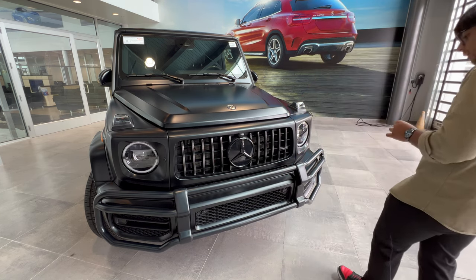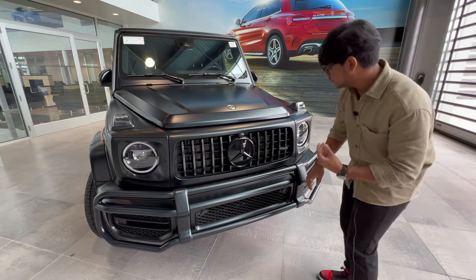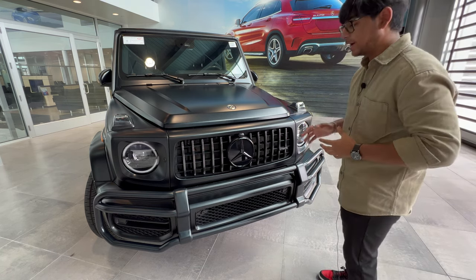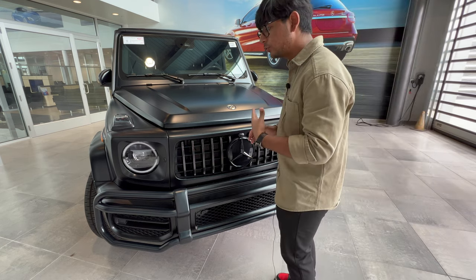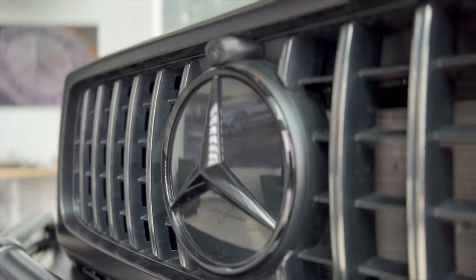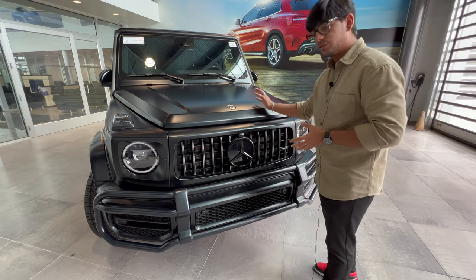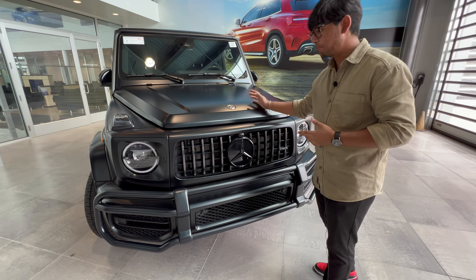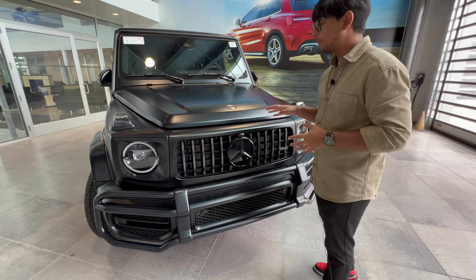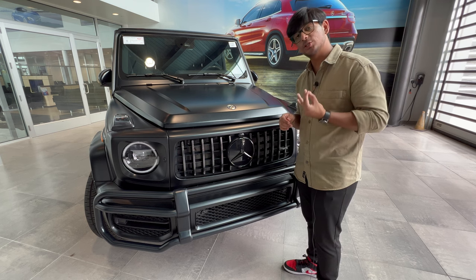One thing I really like about the G-Wagon is that all the vents are functional. All the other Mercedes vehicles have fake vents, and I don't like that. I like the fact that this thing is 100% useful. The Panamericana grille has been blacked out with the AMG night package. I think it fits well with this Obsidian Black Magno paint color. One thing to know about the Magno color is that it's a softer paint compound, which means it's more prone to scratching.